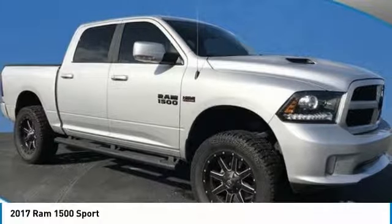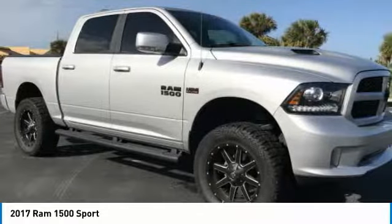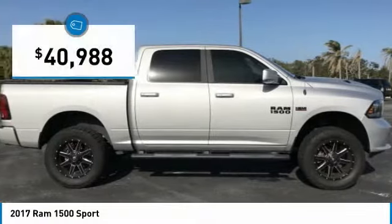Ram 1500 Sport. Just traded to us on a Jaguar from our certified collection. Like new inside and out, and highly equipped.